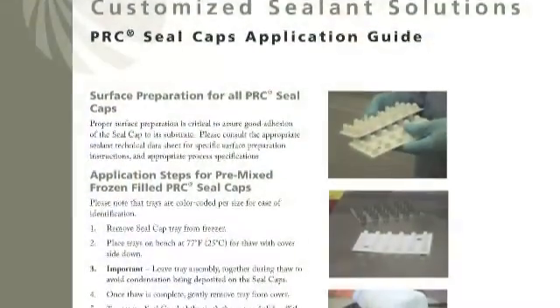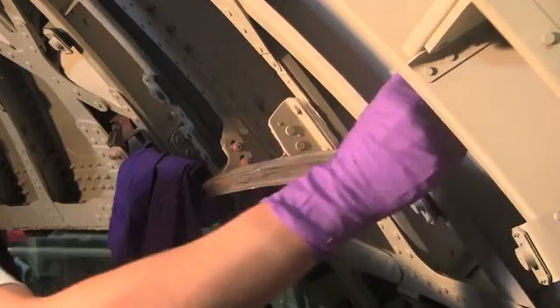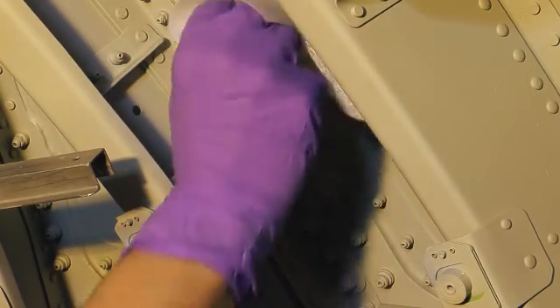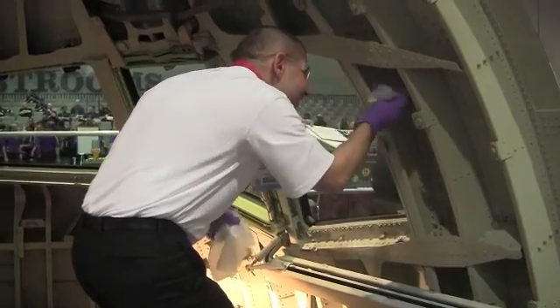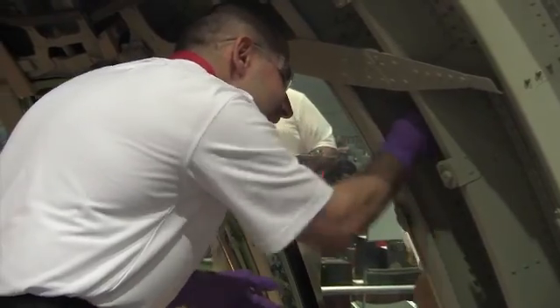To ensure the highest quality of seal is achieved using PRC Seal Caps, please reference the application guide available on the PPG Aerospace website. When applying PPG Aerospace Sealant or PRC Seal Caps, ensure the process specification requirements for proper surface preparation are followed in their entirety. This may include a progressive cleaning method with an approved cleaning cloth saturated with the proper cleaning solvent, followed by a dry cleaning cloth, and the use of an adhesion promoter.